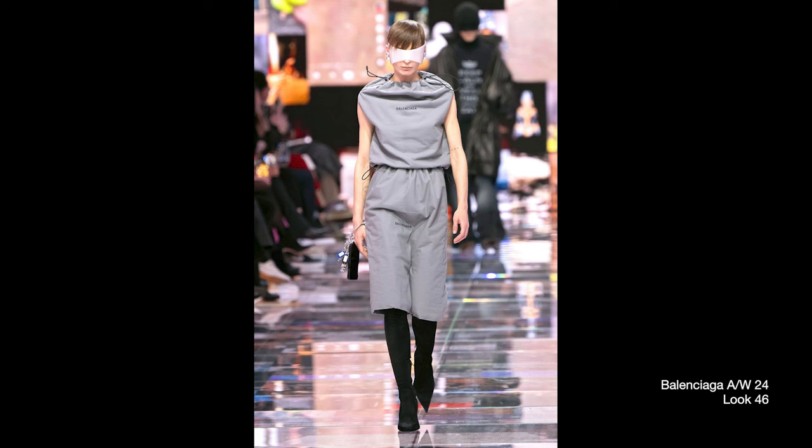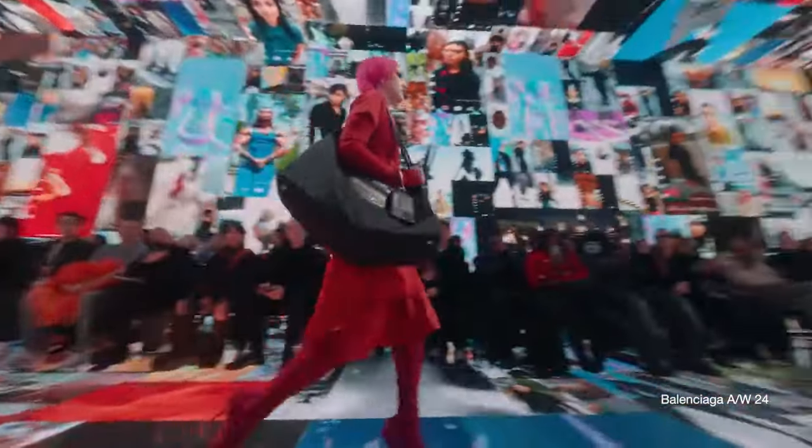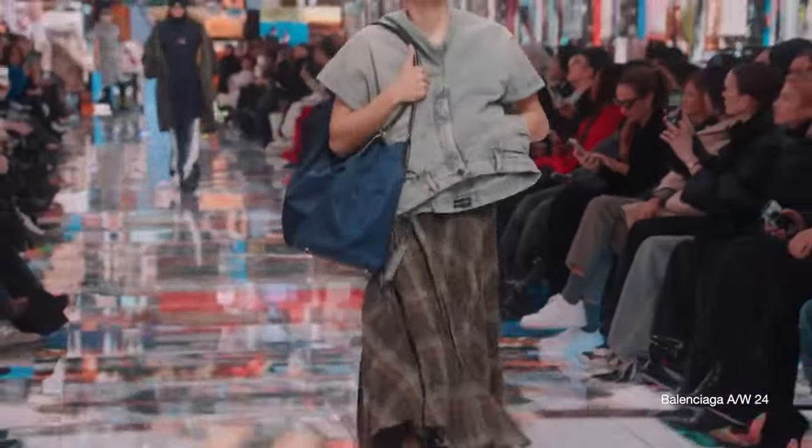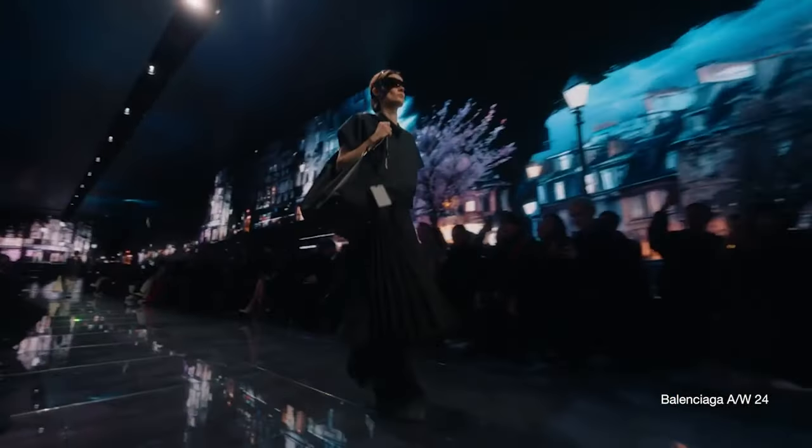Another idea really central to Demna — from his days at Vetements to Balenciaga — has been exploring materialism and consumerism. Here you can see that in his reworked Balenciaga dust bags, the dust bags that carry the brand's very expensive leather goods, turned into garments like a top and skirt. He's transformed this aspirational symbol into an outfit. Another detail running throughout the collection was Balenciaga shopping tags poking out of garments, immediately making me think of this rinse-and-repeat idea in fashion: buying, wearing, returning — because everything is so expensive, so unattainable, that this is the only way to engage with it.